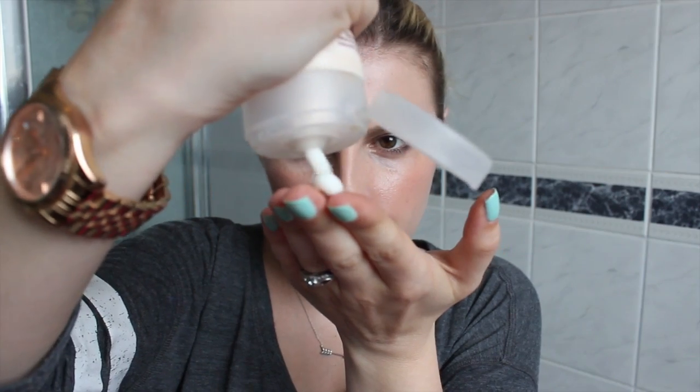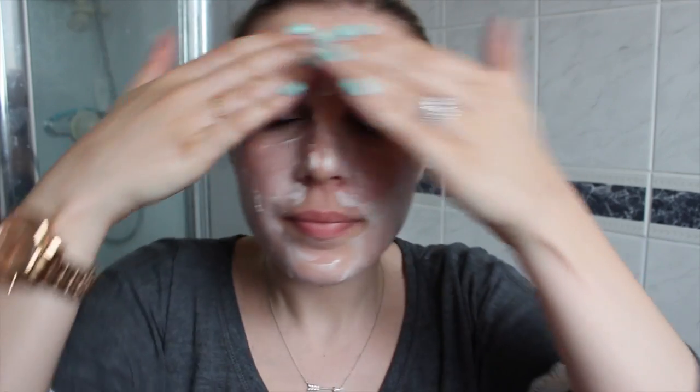Hi guys, today I'm going to be running you through my evening skincare routine. It's a little bit of a summer update. My cleanser is the Vitamin E Hot Cloth Cleanser from Superdrug, and this is my cleanser of choice right now.